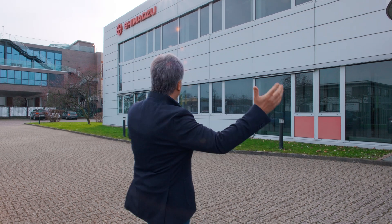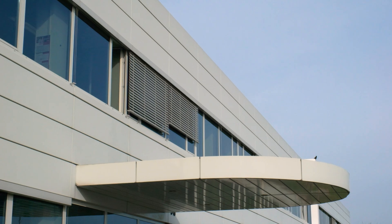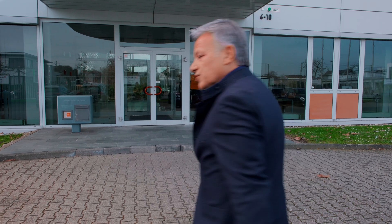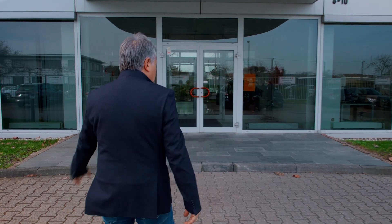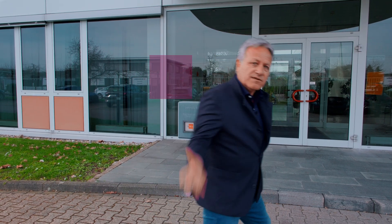Hi, Marc Mosemann from NeuroSpec Switzerland. Today we're not in Switzerland, we're in Germany. As you can see, we're here in the facilities of Shimotsu, the creator of NIRS. So let's go inside and have a look at what we're going to do today, because the aim of the game is to record EEG and NIRS together in a single file.